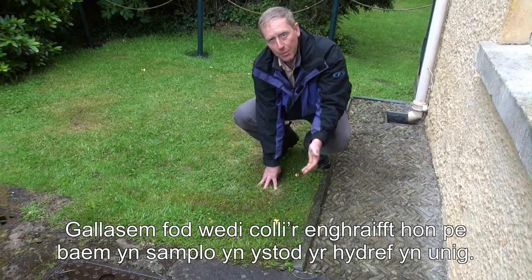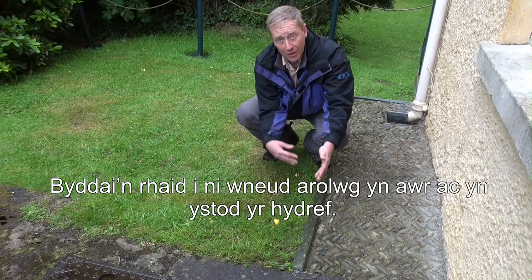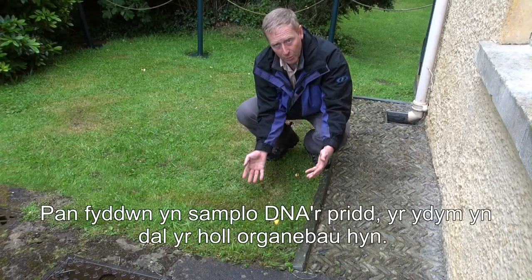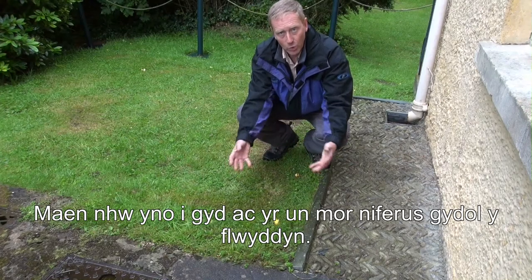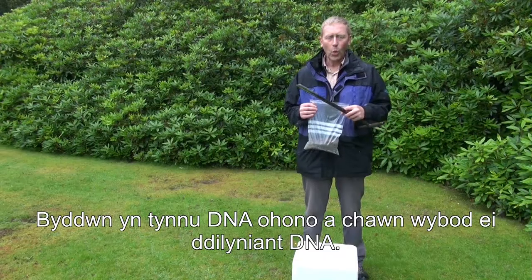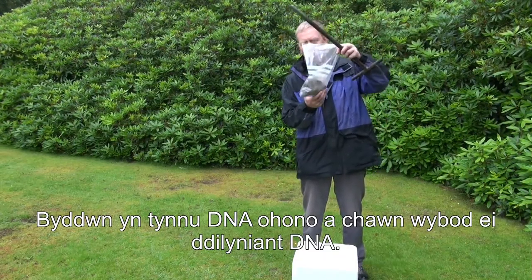This is an example of one that might be missed if we did sampling only in the autumn — you'd have to come back now and also in the autumn. Whereas when we sample the soil DNA, we capture all these organisms because they're all there in equal abundance all year round.